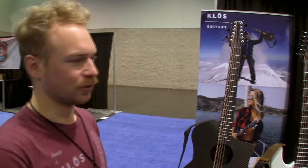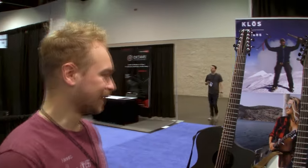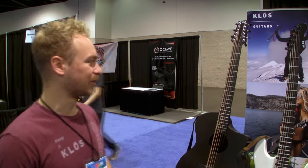We're gonna do a little walk through the booth, show you some of the new stuff. Hopefully you guys have some questions — comment on Mike's video and we'll do our best to answer them.